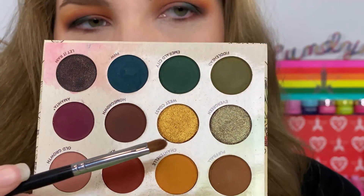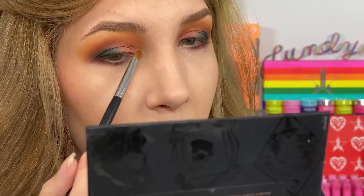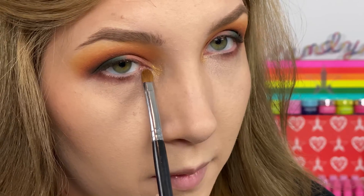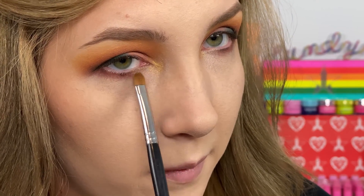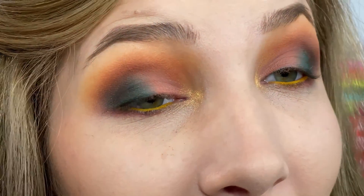I'm taking the shade West Coast, a yellowy gold, and putting it in my inner corner and up into the crease. Then I take Evergreen and run it underneath the lower front part of my lash line. Last but not least, I put Marigold in my waterline.